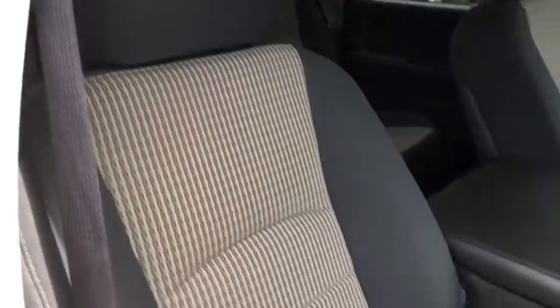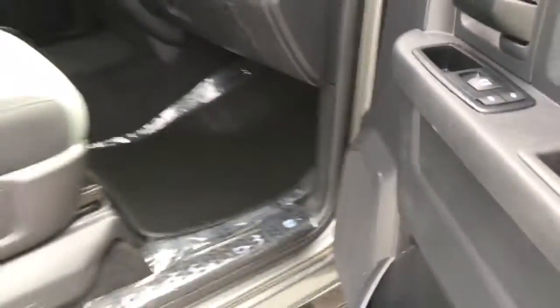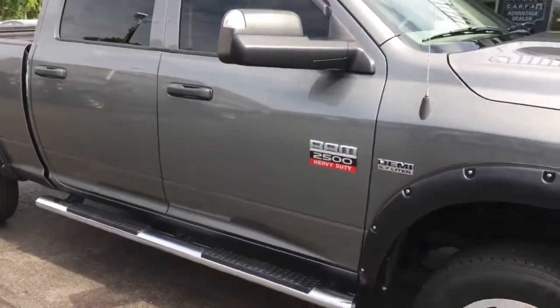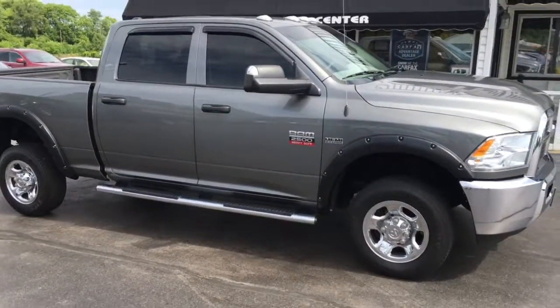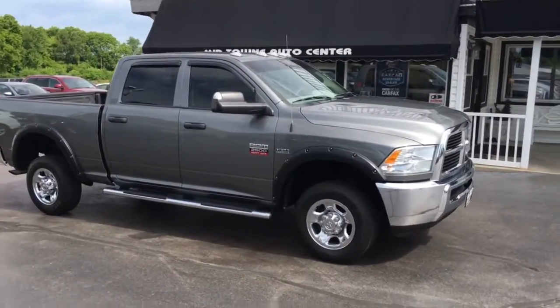It does have a clean Carfax with only one previous owner and super low miles — only twenty-five thousand original miles. You've got plenty of storage on the inside over here as well and a side passenger airbag. Again, super low miles, clean Carfax, non-smoker, only one previous owner — 2012 Ram 2500 here at Midtown Auto Center.